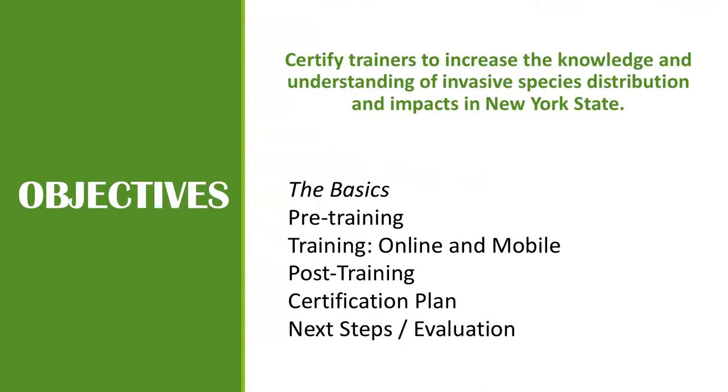This won't be an actual IMAP Invasives training, but the overview should be more than sufficient for you to become familiar with IMAP Invasives. My objectives for this training are to certify each of you, help increase knowledge and understanding of invasive species and their distribution and impacts around New York State. There are IMAP Invasives programs around the state and beyond New York as well.